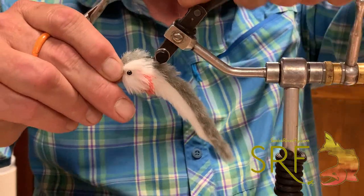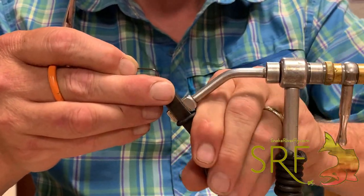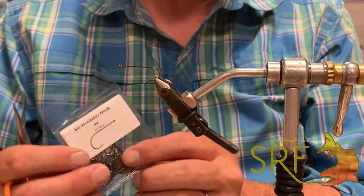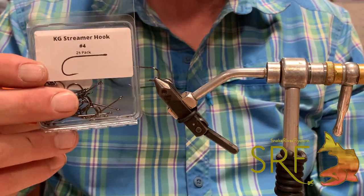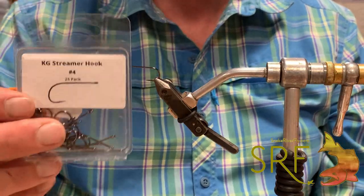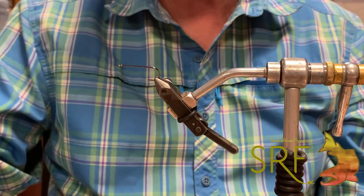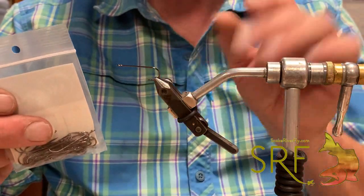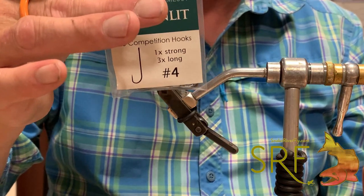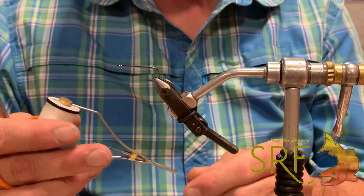Let's go ahead and tie one for you on the Renzetti Traveler. This is spawned off the Clauser footprint — simple, effective, tends to keep the hook inverted, which we like a lot. We're going to tie this one on a number four Kelly Gallop streamer hook from Montana Fly Company. We've just broken down 100 packs and we'll have them on the site pretty quick. It's a good straight-shanked hook — I like it just a touch shorter. In a pinch, one of our favorite hooks is the Moonlit number four barbless, which is a killer hook but a touch longer than what I'm looking for right now.